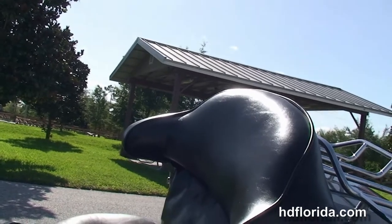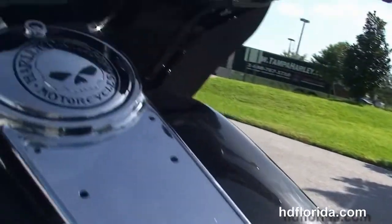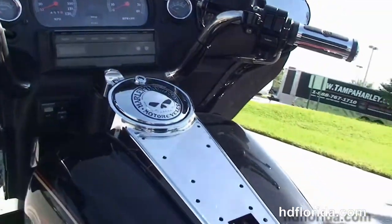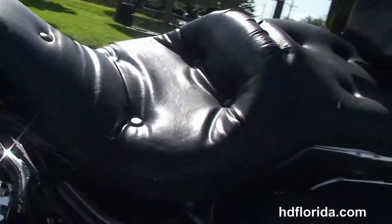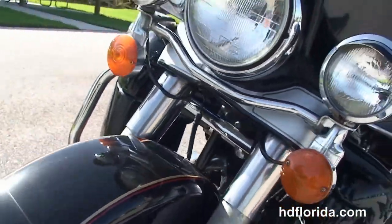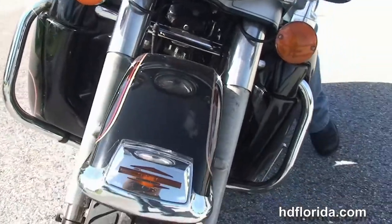Chrome tank trim, Willie G fuel cap cover, AM-FM cassette player with CB, fork mounted fairing out front, upgraded Harley Davidson grips. The bike is in black — I said it's a rare unit, don't see many of these around anymore.